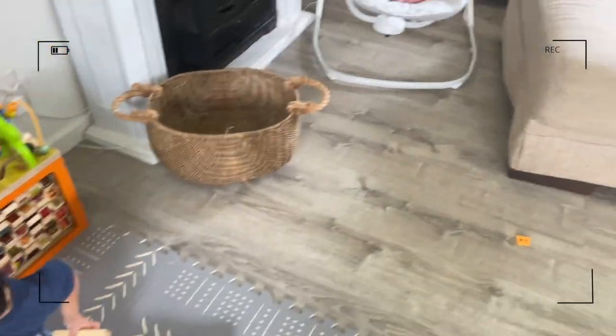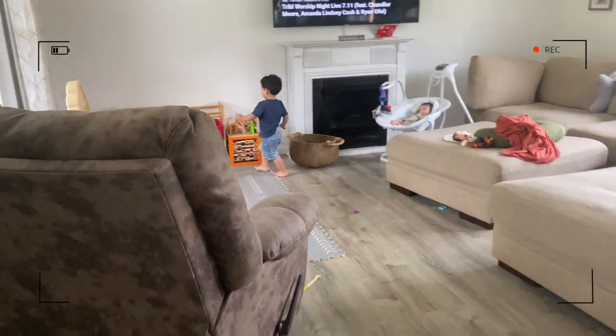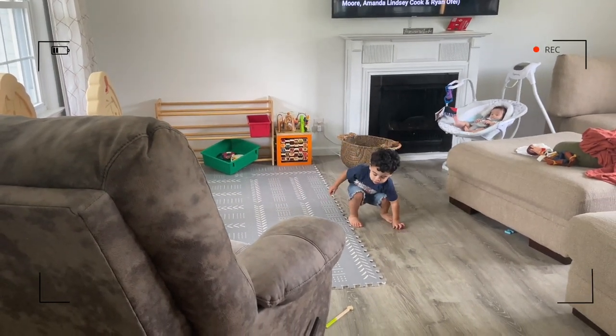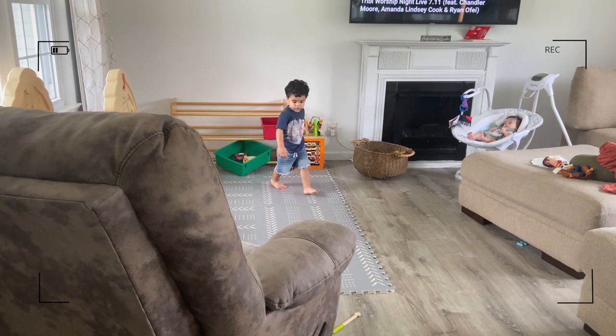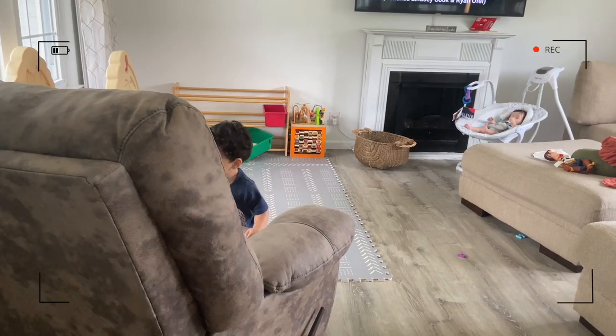That sounds amazing! I think Milena's enjoying it. Look at him — I'm so proud. Good job, baby. You're cleaning? Thank you, thank you for helping Mommy!